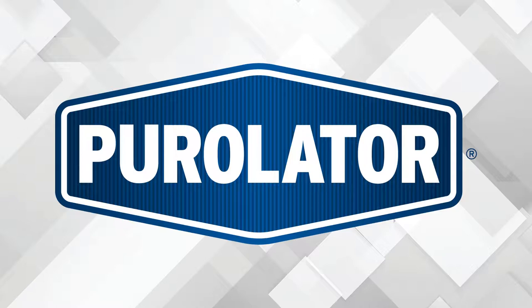Since inventing the oil filter in 1923, Purolator has been relentlessly perfecting oil, air, cabin air, and fuel filters for the automotive aftermarket. With countless filtration patents, Purolator is trusted by technicians and DIYers alike to provide advanced filtration and protection.